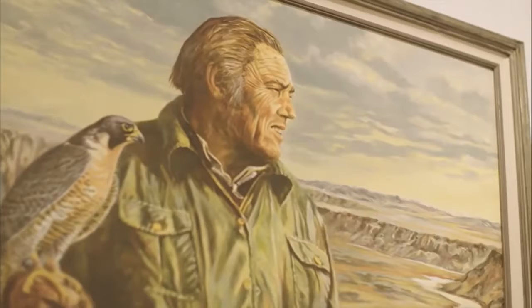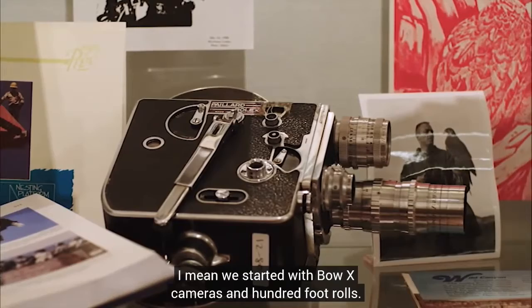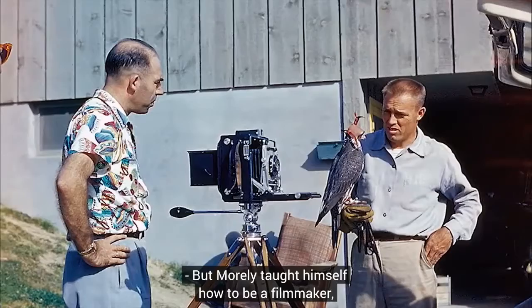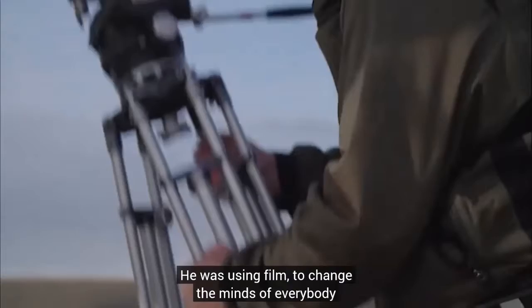Our dad gave us cameras because he wanted us to film his falcon striking game — that's how we started. We started with Bolex cameras and 100-foot rolls. Morley taught himself how to be a filmmaker, and he said the greatest thing he could do to enhance understanding of beauty was to show people these birds. He was using film to change the minds of everybody in the world that these birds are not bad animals — they're magnificent.